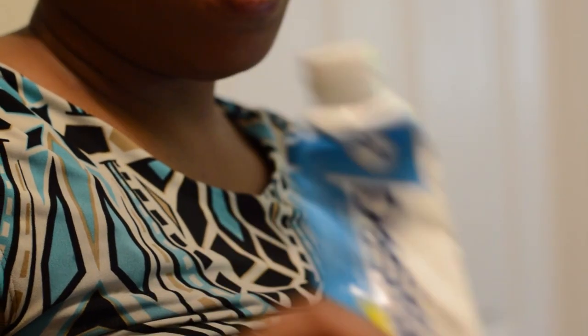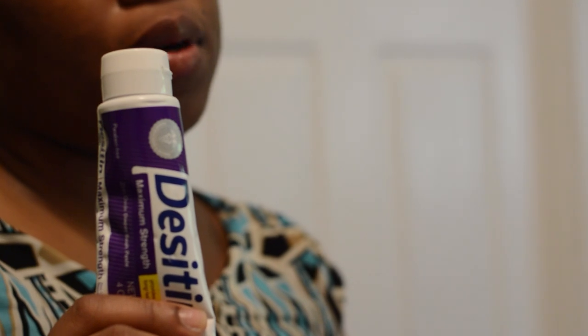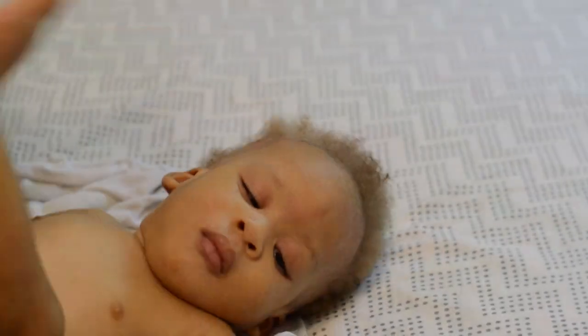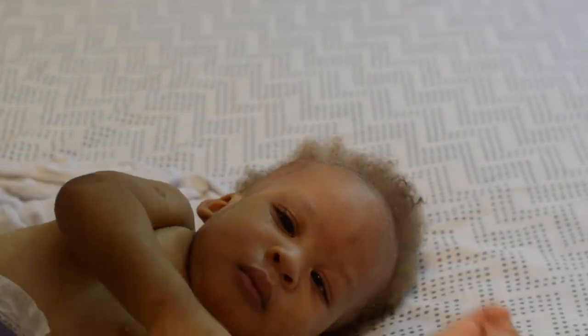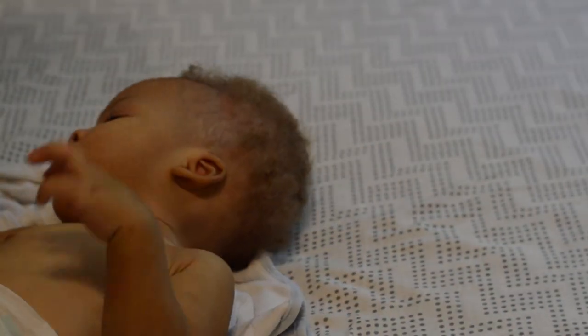In my estimation, Desitin is the best zinc oxide cream and it has helped for both of my kids. Today I'm using the purple one — this one is extra strength — because he has some bad diaper rash and the extra strength will help clear it up. Normally I use the blue one, which is very mild, and I use it on a daily basis.